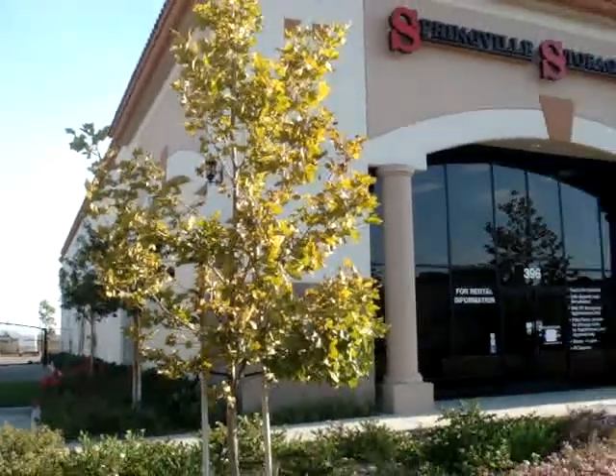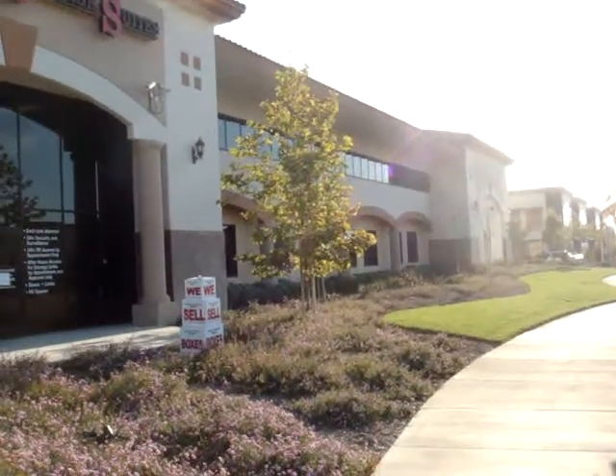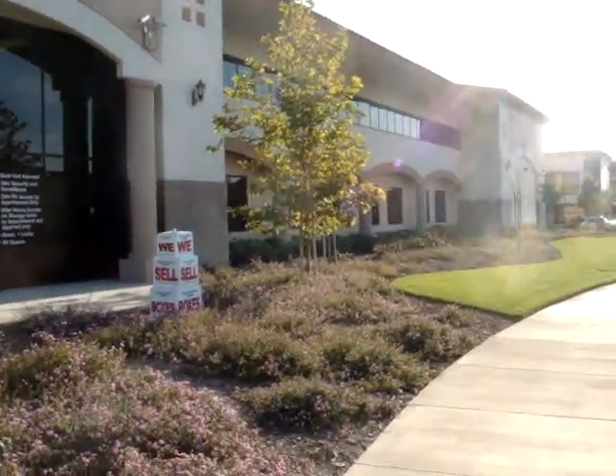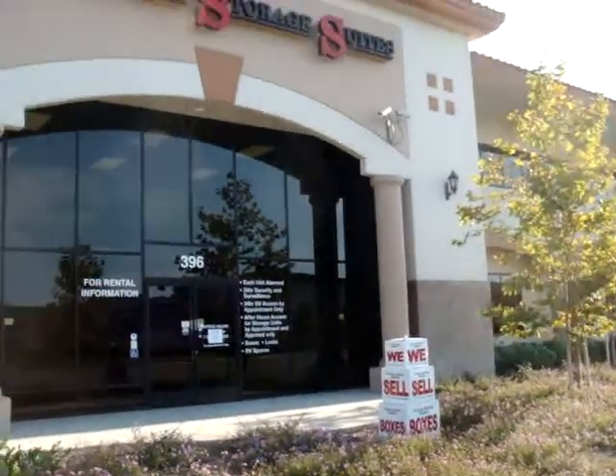They are all inside storage and all are climate controlled. That means people should feel really safe and secure storing stuff here because all these units are indoor.